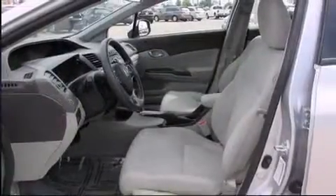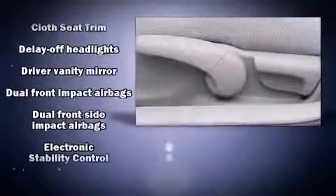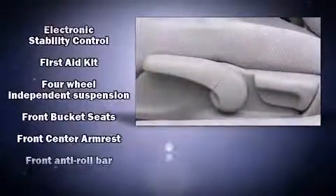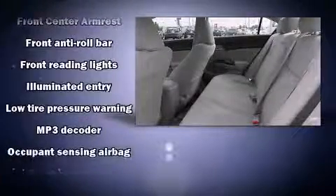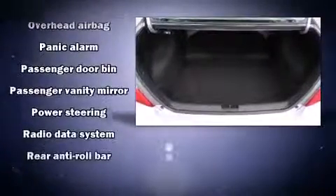Honda also prioritized safety and security with features such as dual front impact airbags with occupant sensing airbag, head curtain airbags, brake assist, a security system, and ABS brakes. This car was designed with safety in mind, allowing you to drive with even greater assurance.